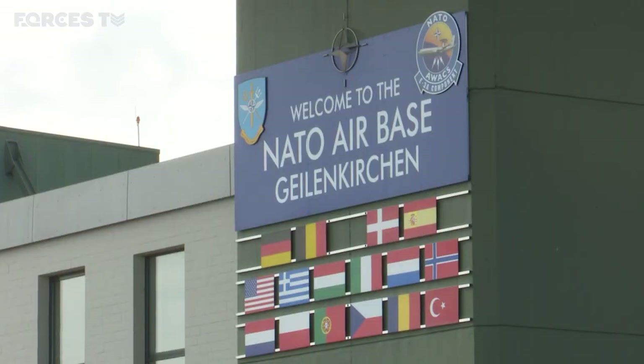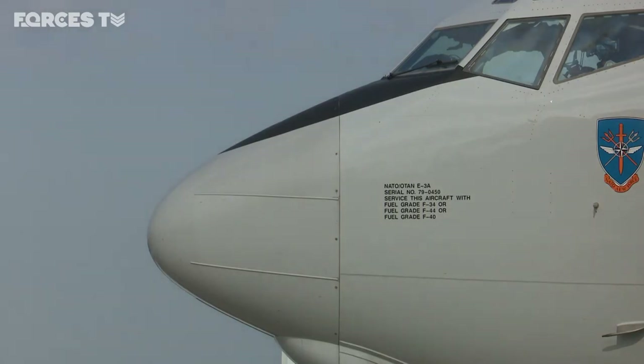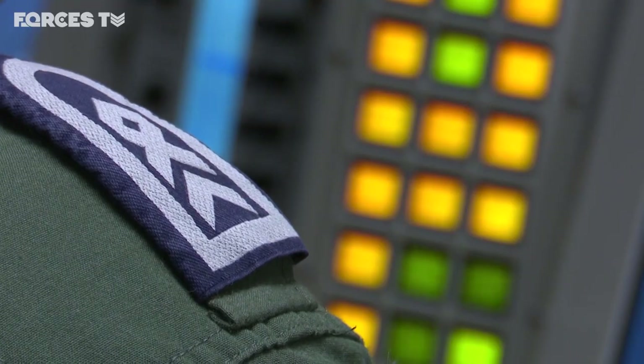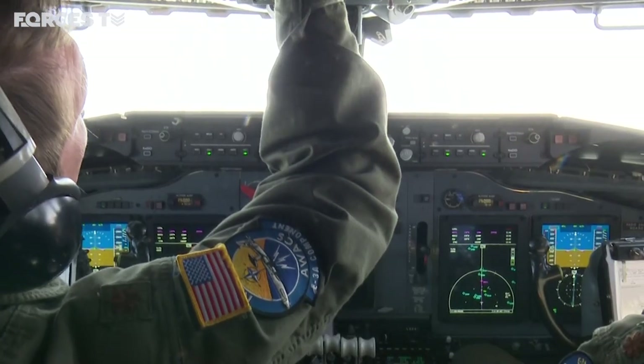NATO is now considering a long-term replacement for its aging AWACS, but that's still many years away. The existing aircraft are being upgraded and the plan is to extend their life until 2035. A crew member explains: 'We're flying with a full crew — we have 120 years of experience. Right now, no unmanned system can do what we can do. When you see our equipment, especially radar, we are still one of the most powerful radar stations in NATO.'